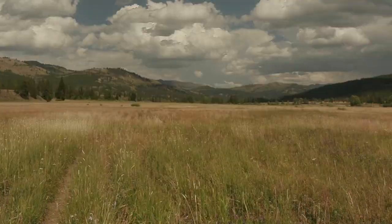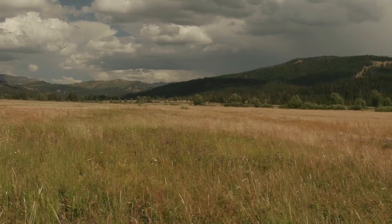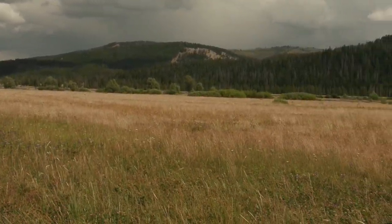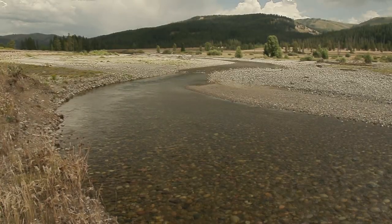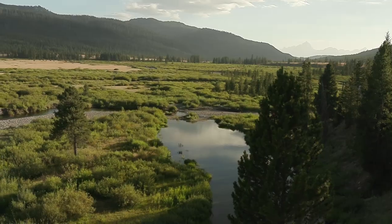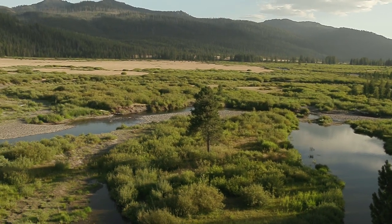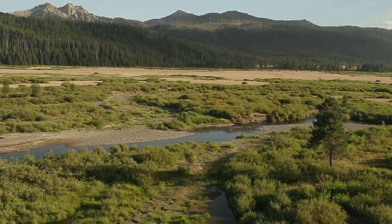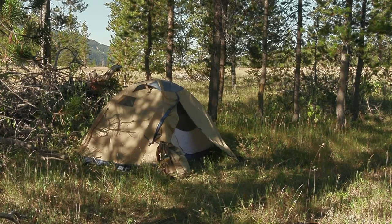The trail starts out steep but then levels out. After four miles, just past Gravel Creek, the stream meanders through a meadow section and here the fishing gets better. This is where I decided to set up my base camp for my Pacific Creek backpacking trip.